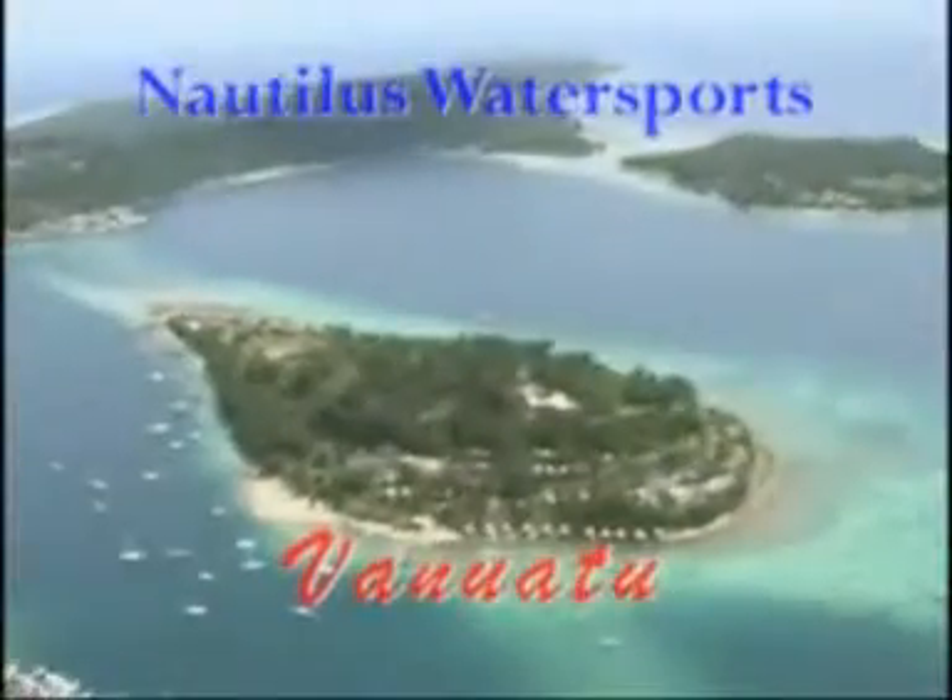Nautilus Water Sports overlooks the picturesque Port Vila Harbour in Vanuatu. Nautilus Sports hosts Peter and Leanne are Vanuatu's number one water sport organisers.